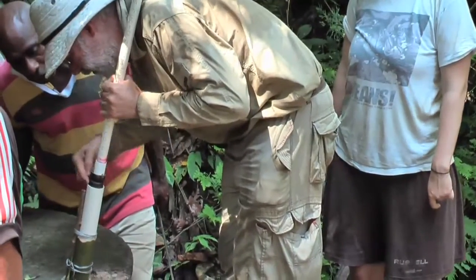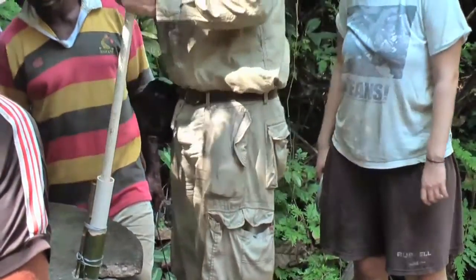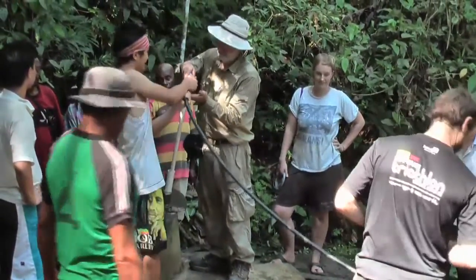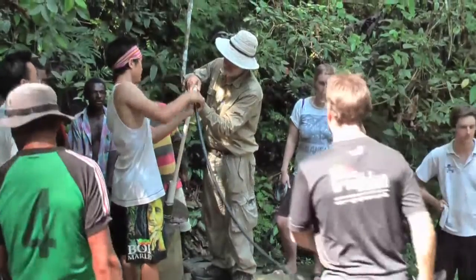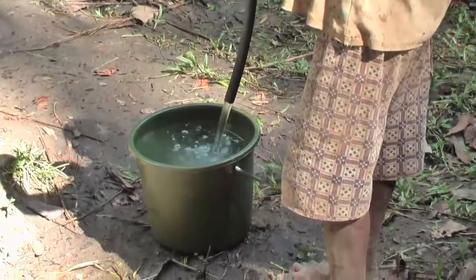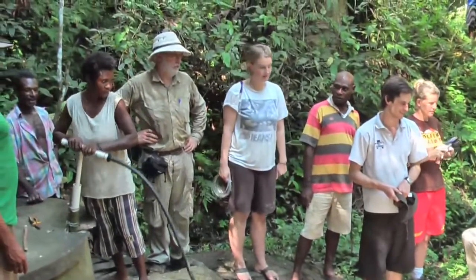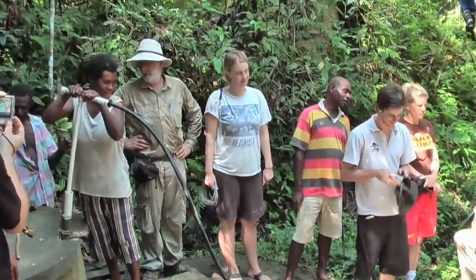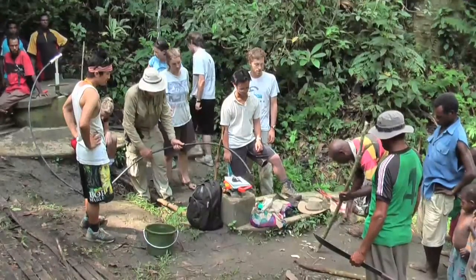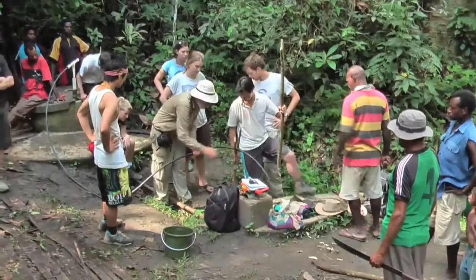The plunger was inserted into the cylinder, and then there was flowing water — produced by the efforts of the women of the village. After some more bush engineering the installation was finished. Nine months later, we were told the pump is still working.